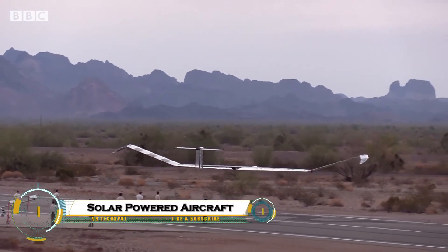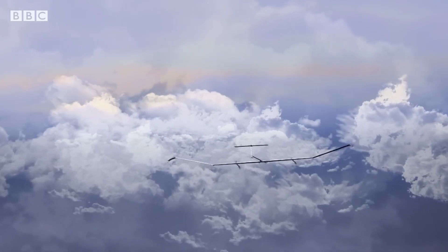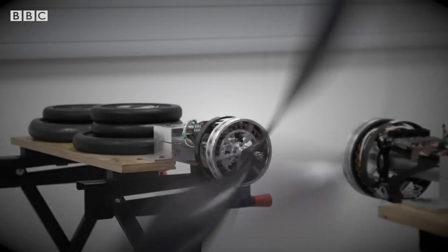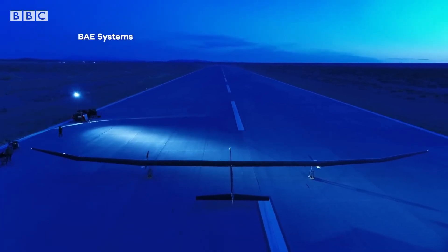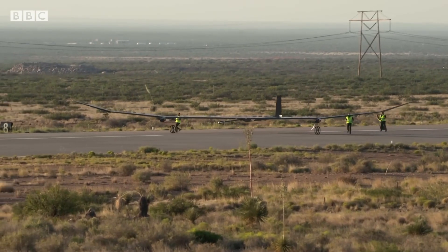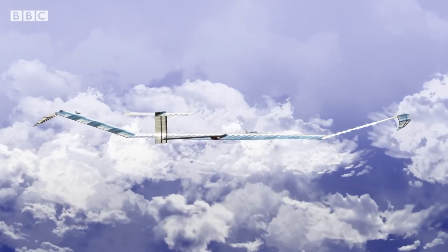Solar-powered aircraft transform sunlight into electricity via photovoltaic cells on vast wings, driving electric motors for zero-emission endurance flights above clouds. Solar Impulse 2 proved manned global circumnavigation in 2016, while HAPs like Zephyr endure 25-plus days at 70,000 feet for surveillance and telecom. DLR's HAP Alpha readies 2026 tests at 20 kilometers, and Euro Airship One plans solar hydrogen world tours. Lightweight designs cut satellite costs, enabling persistent Earth observation, disaster response, and broadband in remote skies.